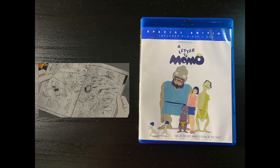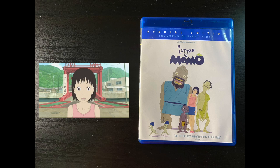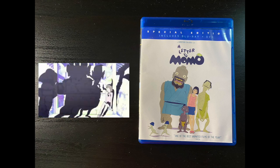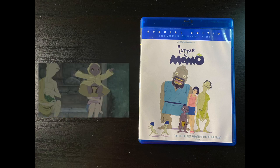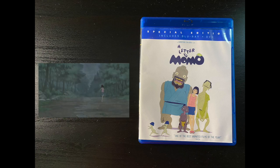Time for some anime goodness. I wanted to pick up some yokai-themed movies — stuff I haven't watched yet. Here is A Letter to Momo. Looking forward to it, sounds really interesting, and really creative character designs right there.